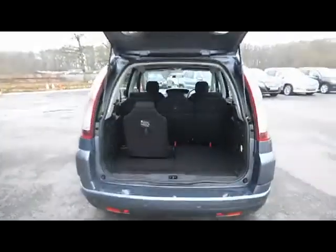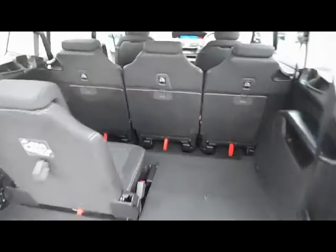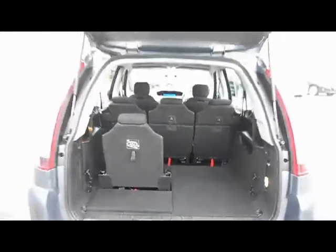In the back, I've put one seat down so you can see there's a massive amount of space. Even with the seat up, there's still plenty of room for a small bit of luggage.